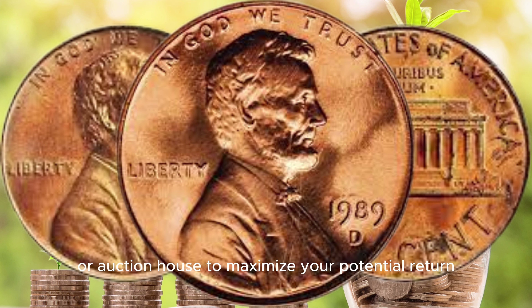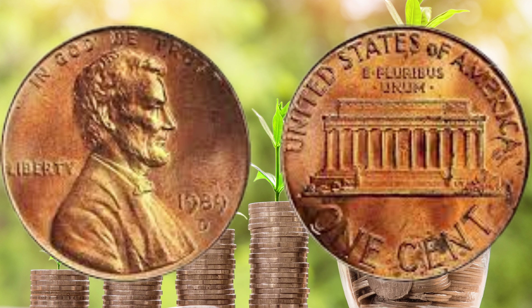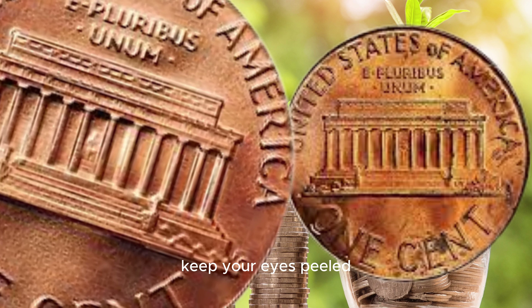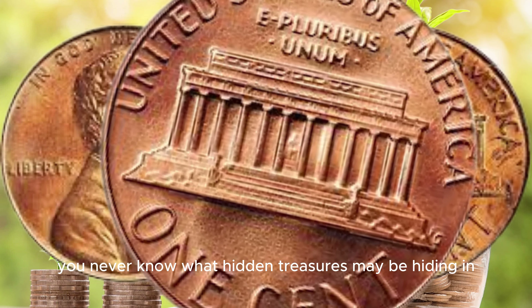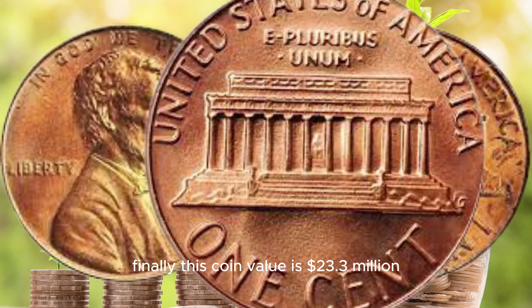If you're a collector, here are a few tips if you ever come across a 1989 D Lincoln cent with a Philadelphia planchet. First, get it authenticated by a reputable coin grading service. Then, consider contacting a specialized coin dealer or auction house to maximize your potential return. In conclusion, the 1989 D Lincoln cent with a Philadelphia planchet is a truly remarkable coin with the potential to be worth a million dollars or more.